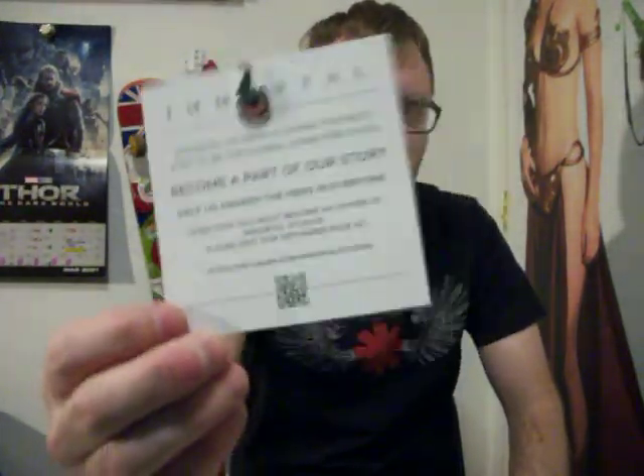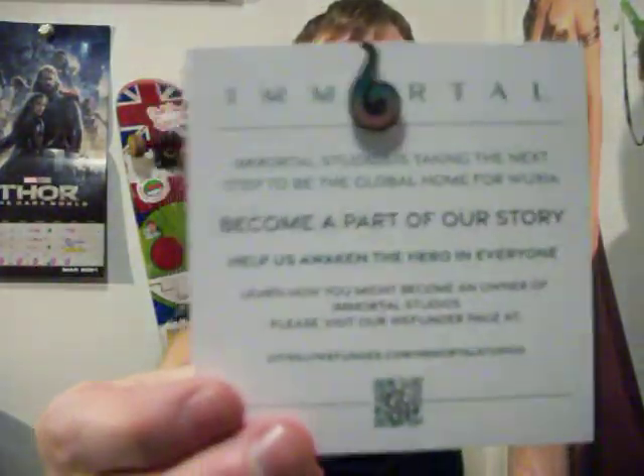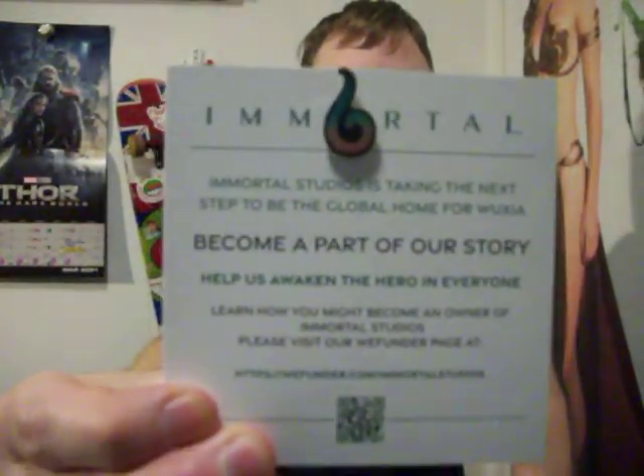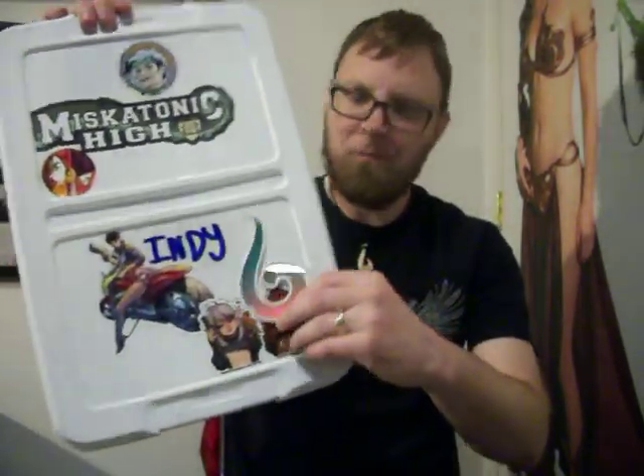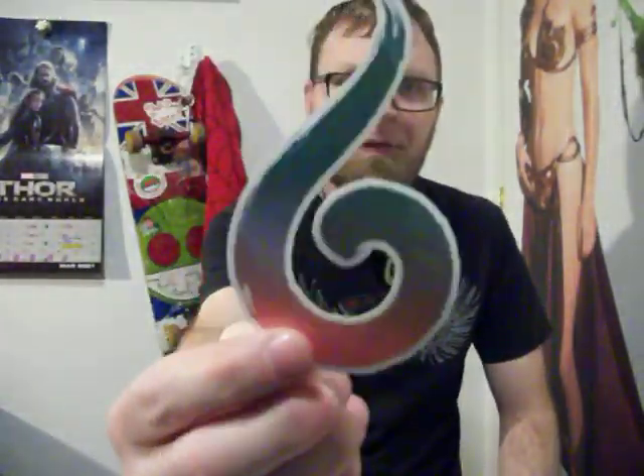It is from Immortal Studios, and I'm going to show you all the extras I got with it, starting with this pin. Check that out — I'm a collector of pins, so I love this. That's going to be going into my collection. That is the Immortal Studios logo, and here we have the Immortal Studios logo as a sticker. A lot of stickers come through Kickstarter, and I like to stick them on my comic book box lids so I know what comics are in what.